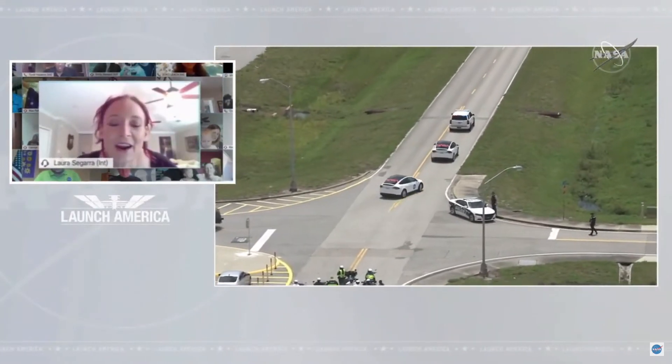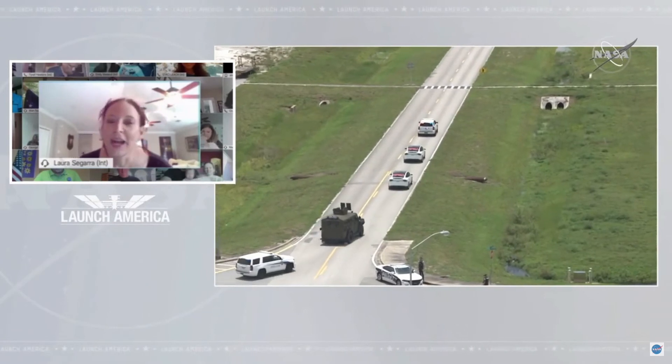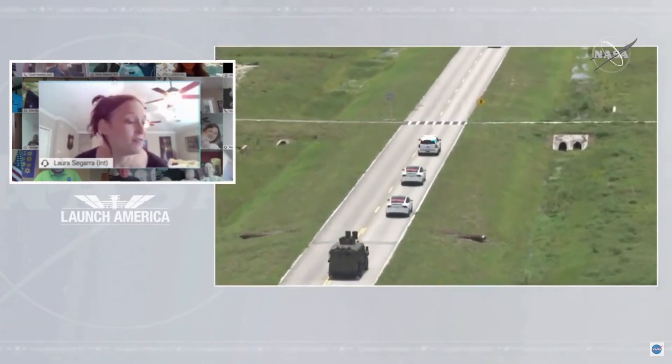This is Laura Seguera from the Commercial Crew Program. We're so excited about this historical day. Congratulations on being a part of the very first.